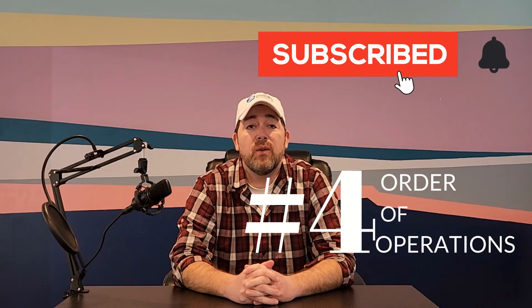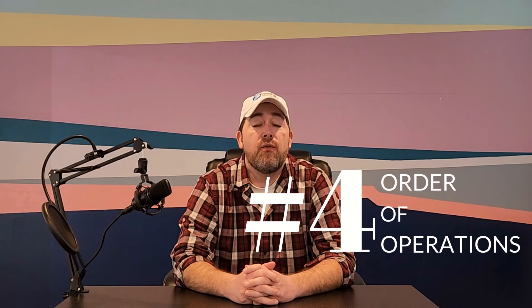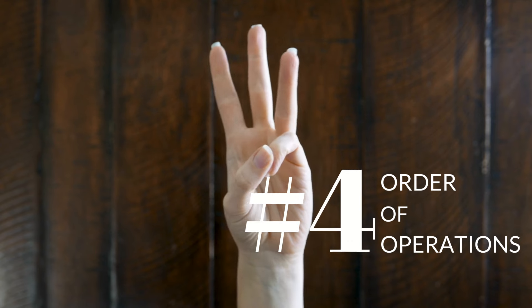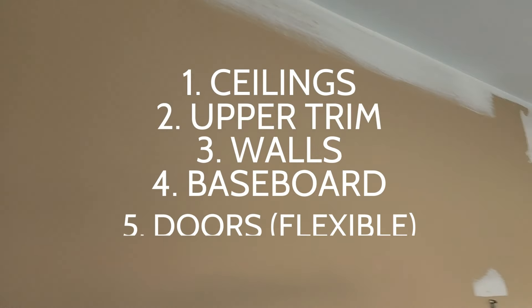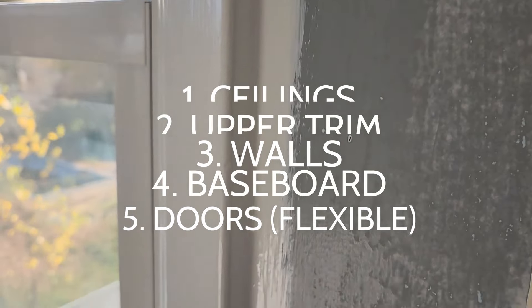Factor number four is understanding that there is a proper order of operations for efficiency and quality. Not only do certain tasks need to be done in a certain order, but even paint application itself has a very specific sequence for best results. Typically you want to work top down, but there is flexibility within a project so you can keep busy while waiting for certain products, materials, or paint to dry.